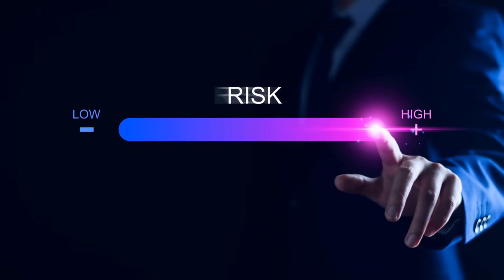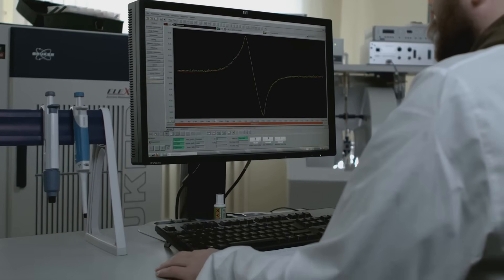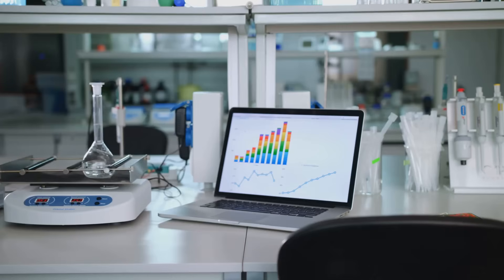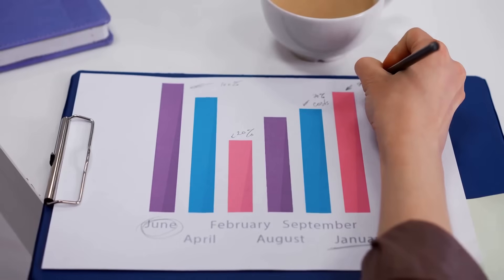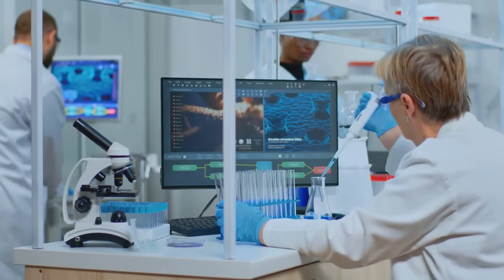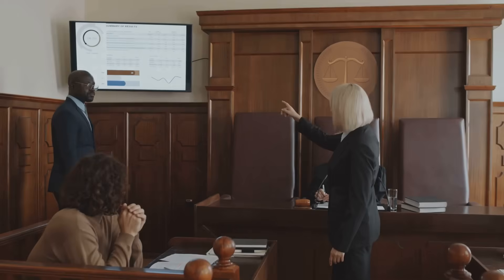Alpha is the risk we're willing to take of being wrong, often set at 0.05, or 5%. After collecting data, we calculate the p-value — the probability of seeing our results if the null hypothesis is true. A small p-value means our results are surprising under the null. If the p-value is less than or equal to alpha, we call the results statistically significant and reject the null. If it's larger, we don't have enough evidence to reject the null.